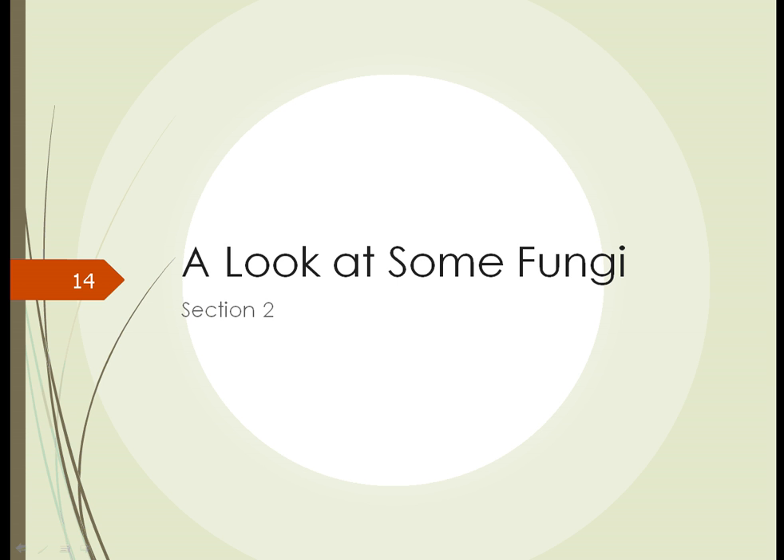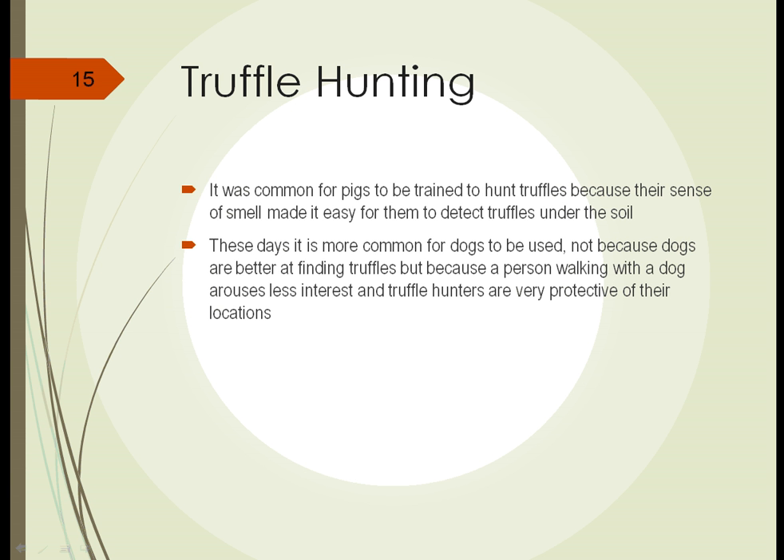View 13, Section 2. We're going to take a look at some fungi and types of fungi in this section. The first one we'll look at is truffles.